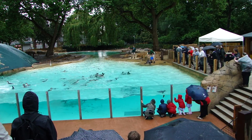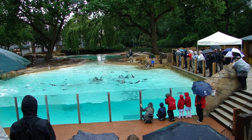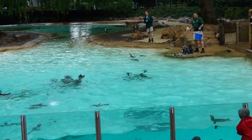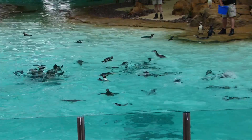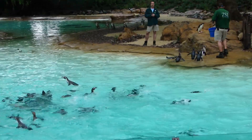Penguins have got solid bones that help to keep them under the water. Most flighted birds have got hollow bones, which makes them lighter to fly. If a penguin had hollow bones they'd just float on the surface and wouldn't be able to dive down to catch their food. By having solid bones they get a lot of weight behind each stroke through the water, can swim up to 25 kilometres an hour, and the weight also helps them dive down.